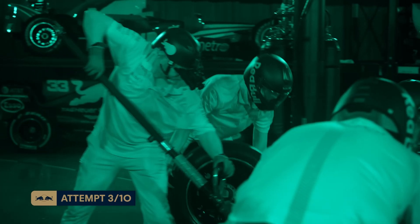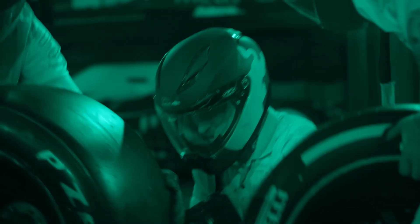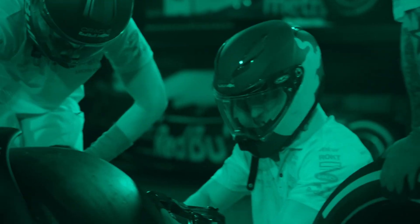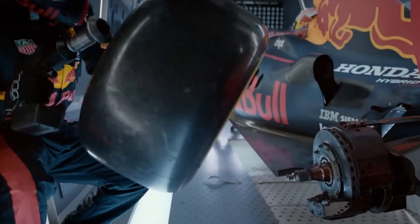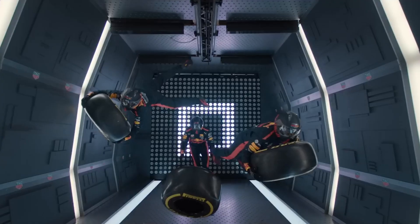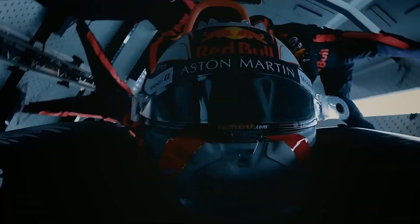Red Bull like to show off just how good they are with their pit stops. They recently did a pit stop in complete darkness, managing a stop of 2.8 seconds — which is probably faster than the Mercedes crew when they can actually see. Red Bull even tried to replicate a pit stop in space, achieving a stop in zero gravity. They just like to show off.